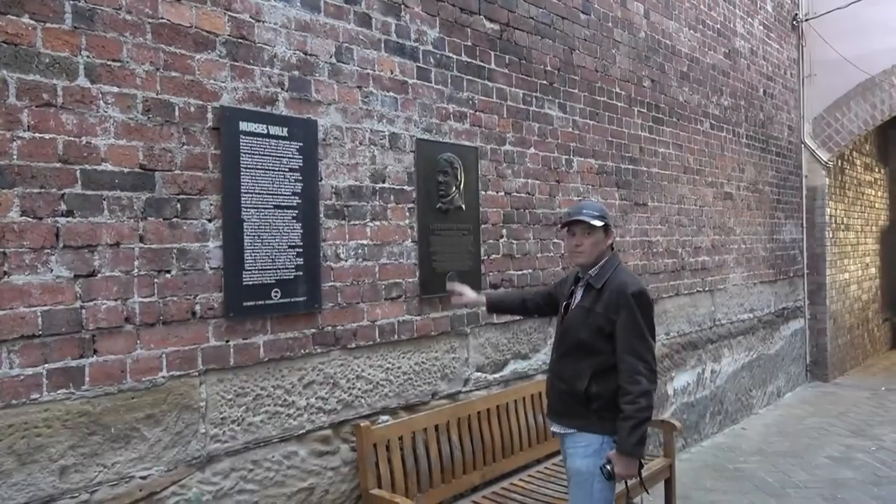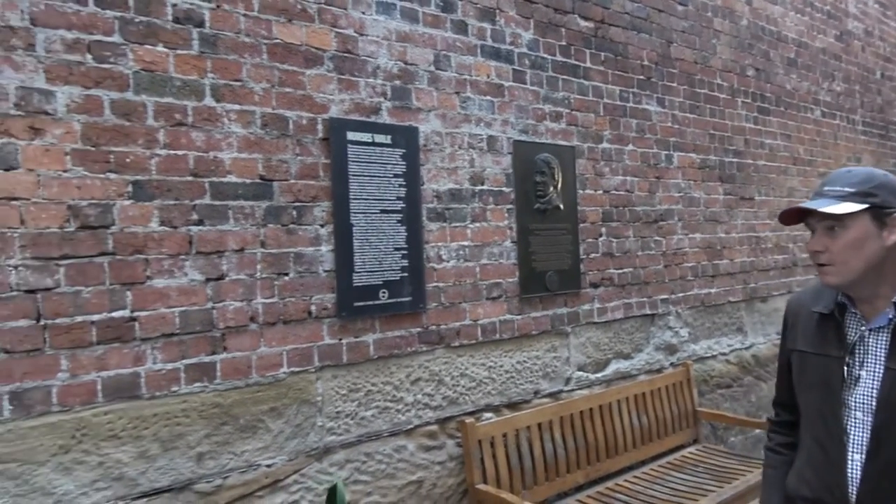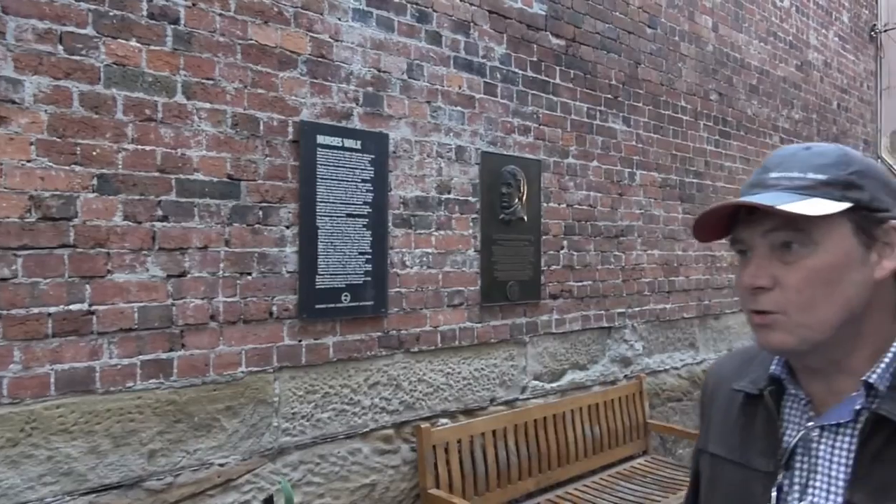This is the home of the original city hospital. It was located in this area and that's the reason why it's called Nurses Walk.